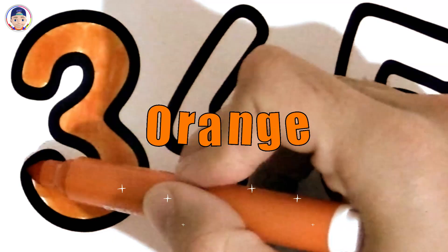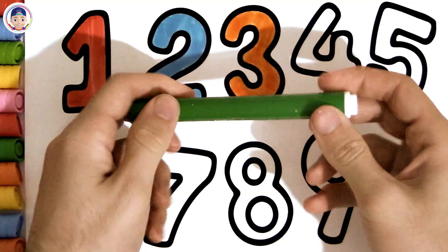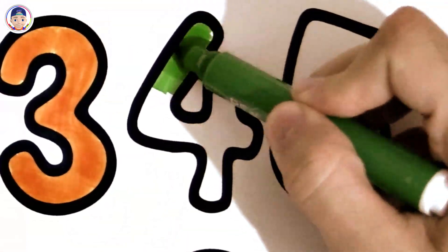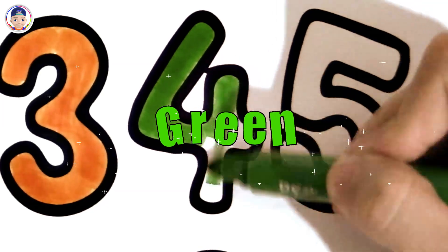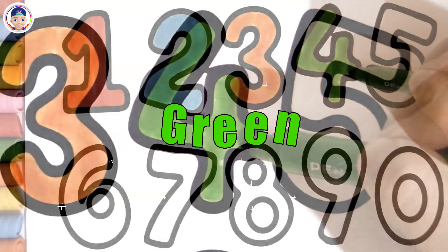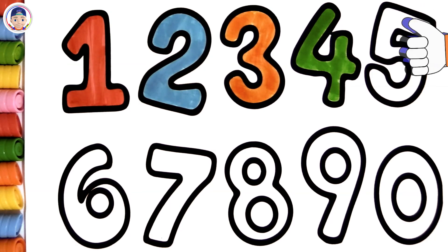Orange. Green. How smart you are! Amazing color choice! Green. Amazing work! You're really good at this!